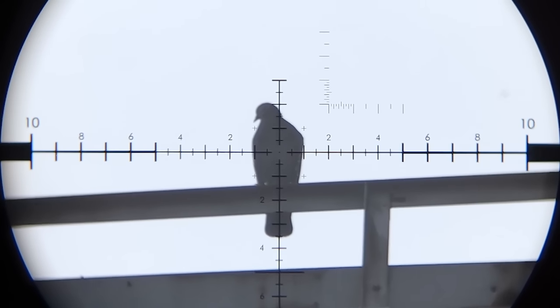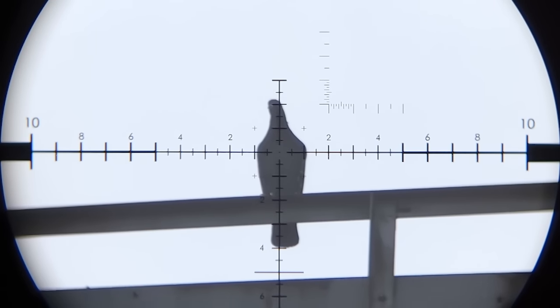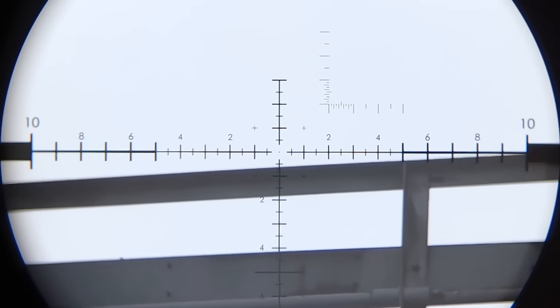That is 64 yards, but the angle was pretty steep. I'm gonna hold under just a little bit. Oh, the pop was immense.